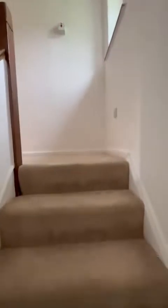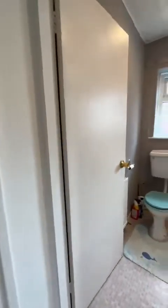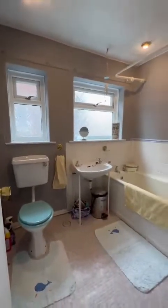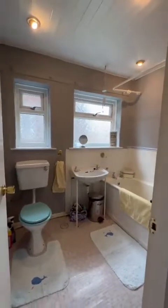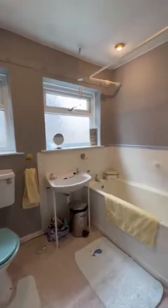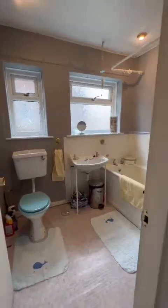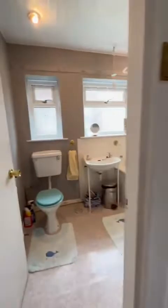We're just into the fitted bathroom here, which originally was a separate WC and bathroom. It's been opened up, but you could easily close it off and just put a new doorway in for those that like it separate.